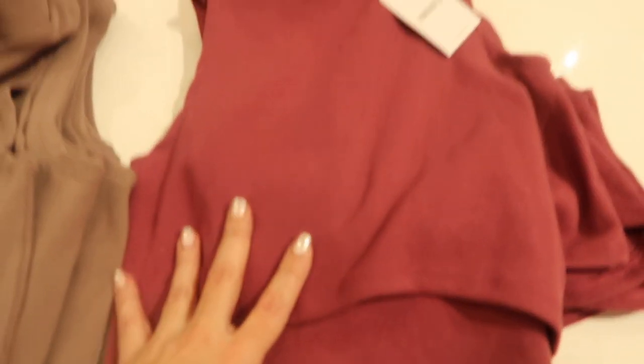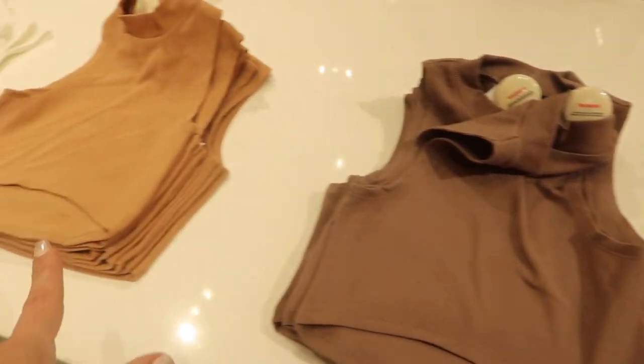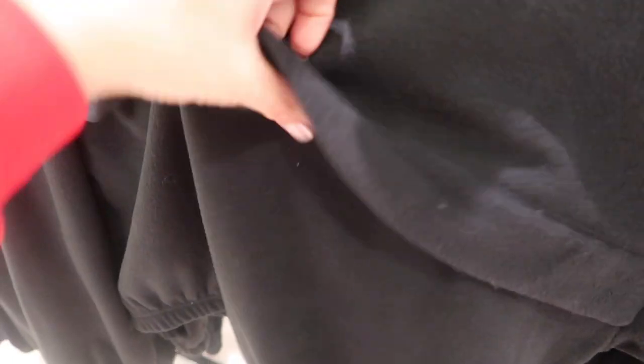New ribbed tie neck tops — shorter length, nice thick and stretchy — $7.99. Comes in berry, taupe, camel, and white. Also little fleece pullovers with a higher neckline, seam detailing, elastic at the bottom and on the wrist — $24.99.